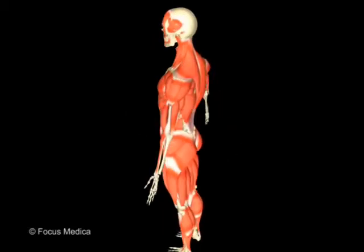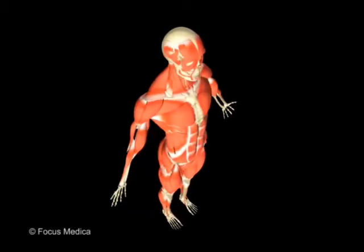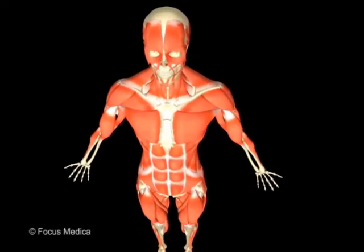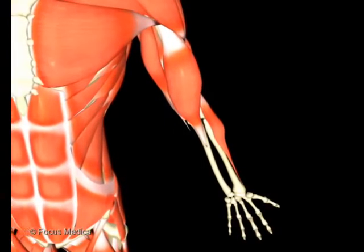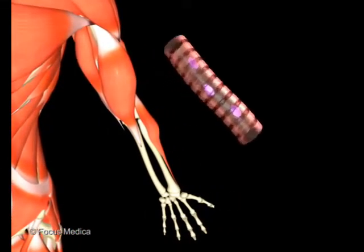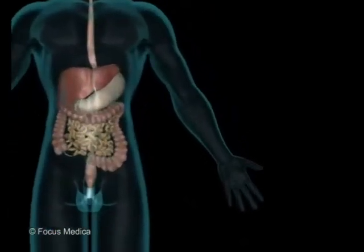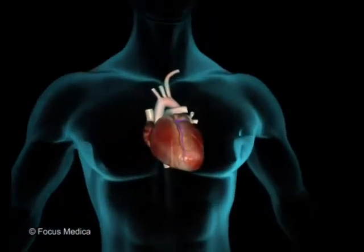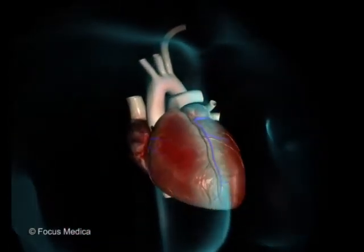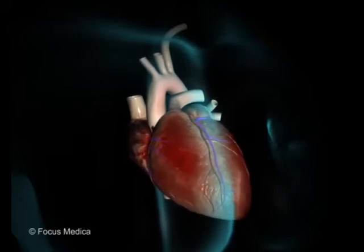The muscles, too, play a variety of roles. Muscles attached to the skeleton — skeletal muscles — are either banded or striated, whereas muscles of the internal organs are smooth. A third muscle type, called cardiac muscle, is found only in the heart.